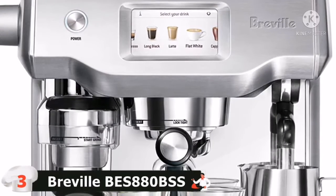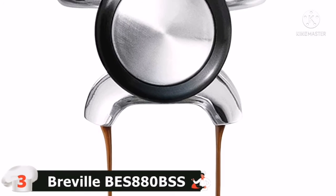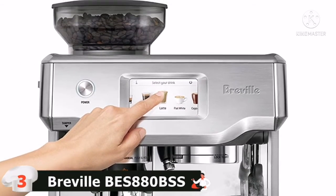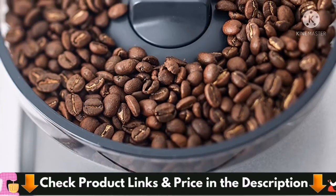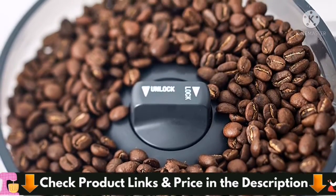The Barista Touch is also equipped with an extremely fast ThermoJet system with a heating time of only 3 seconds, which is among the fastest available. The frothing wand has been upgraded to create flawless microfoam on its own with no interference from the user. It is among those high-end machines created to improve the morning coffee ritual and last for many years of use. If you've got the funds to spend, you can buy Breville.